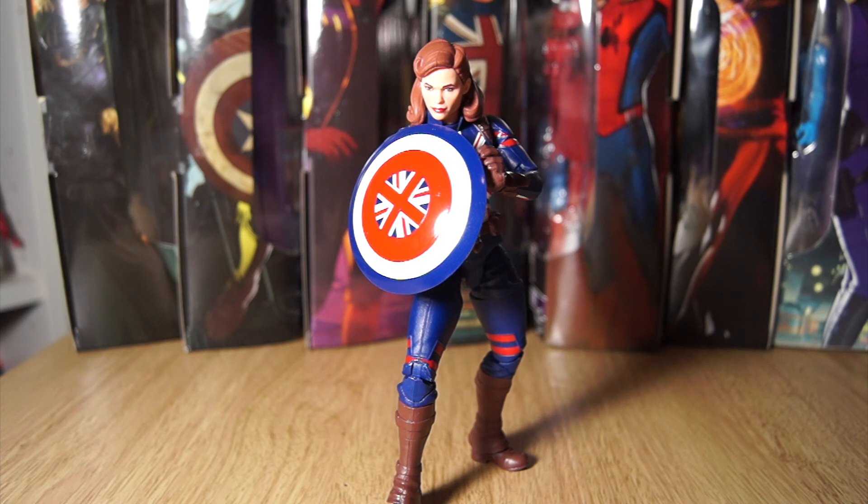The other one is the Hydra Stomper — a deluxe figure not part of this wave — and I would absolutely love it but can't afford it right now. If you want to help out, let me know in the comments and I'll add it to my Amazon wish list. Of course you can also support the channel by liking these videos and subscribing, and I'll catch you soon for the Zombie Hunter Spidey review.